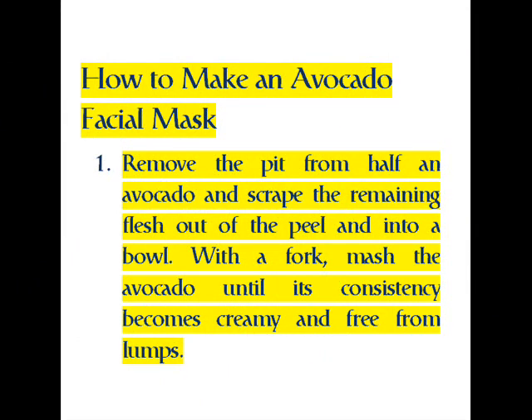How to make an avocado facial mask. Step 1: remove the pit from half an avocado and scrape the remaining flesh out of the peel and into a bowl with a fork. Mash the avocado until its consistency becomes creamy and free from lumps.